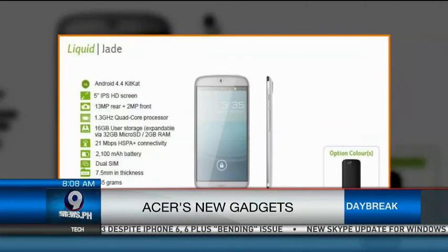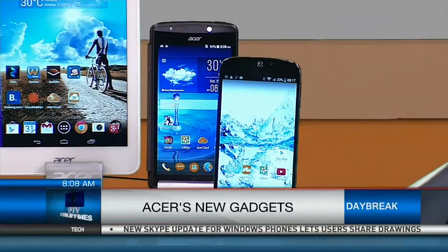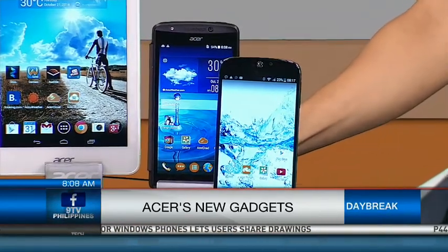So this is the Liquid Jade, and then this is the Liquid E700. These two are both smartphones.